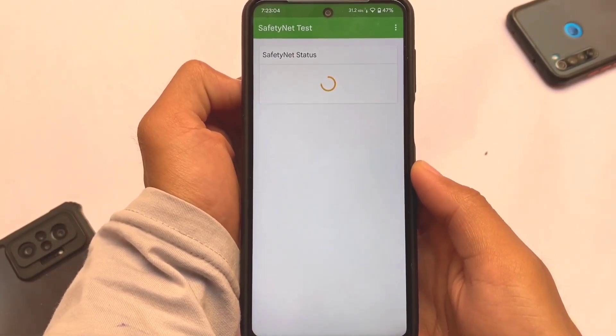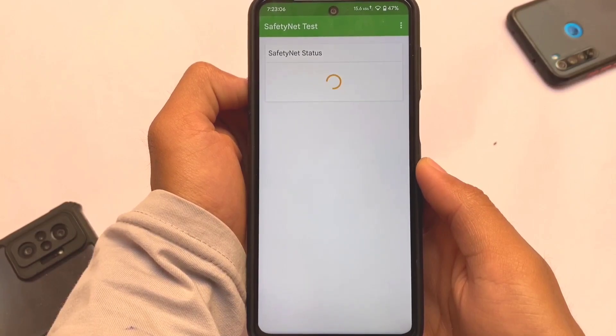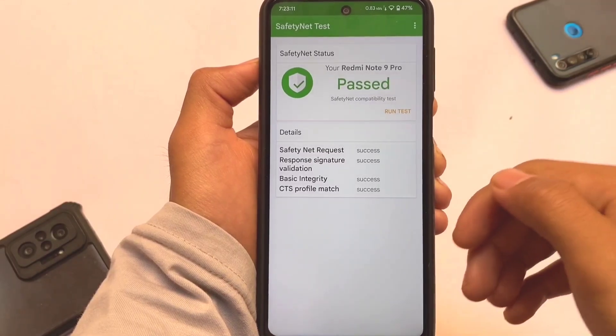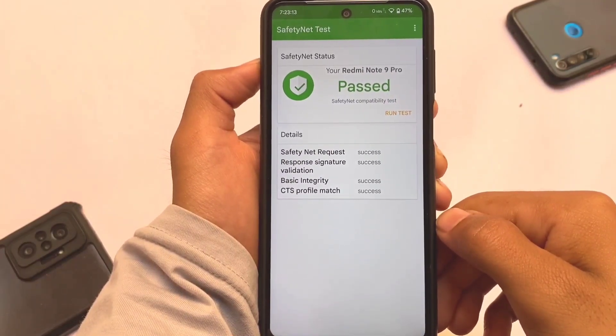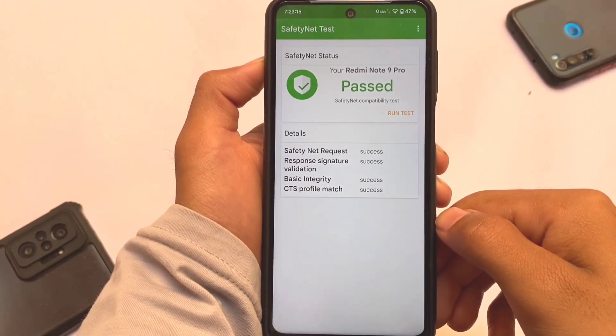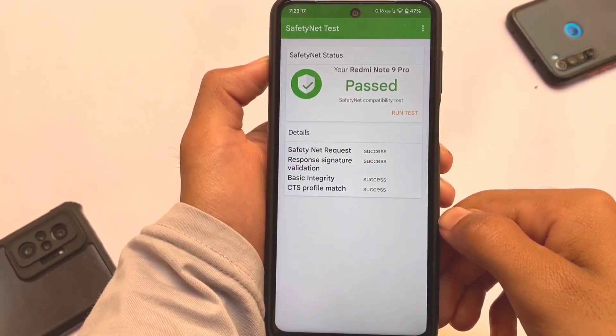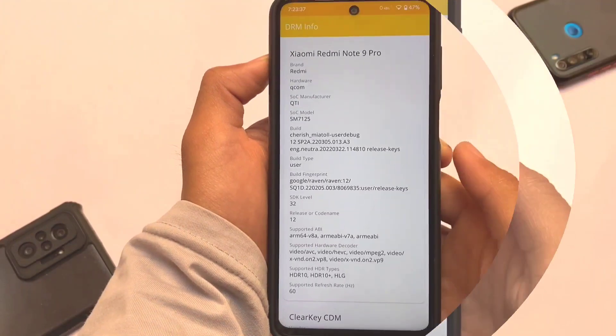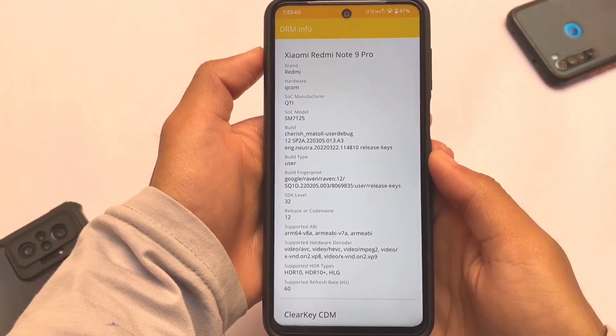Moving on to the safety net status, which matters a lot. This is a device-specific review, so the things I'm sharing are only device-specific. You can see I'm using the Redmi Note 9 Pro, which is Kurtana. For your information, Redmi Note 9S, Pro, Pro Max, and Poco M2 Pro — all these devices can install the same build.